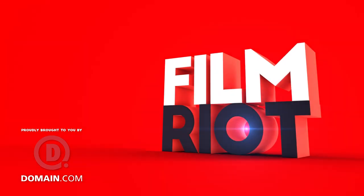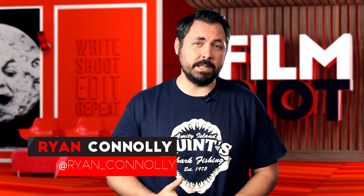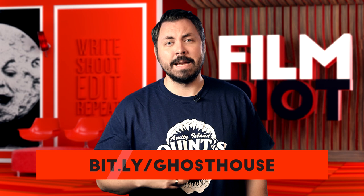Today we're taking a look at the visual effects behind our short film Ghost House. Welcome to Film Writer's show that takes the mystery out of the effects and techniques to get some of your favorite Hollywood films. I'm your host Ryan Conley. And if you haven't seen our latest short Ghost House, go here and watch it first, because we're about to ruin everything.